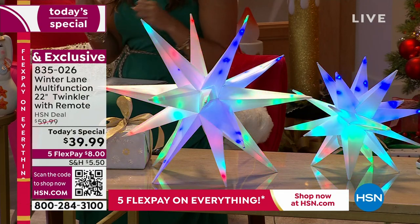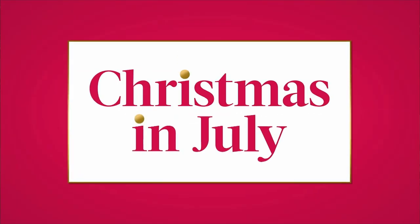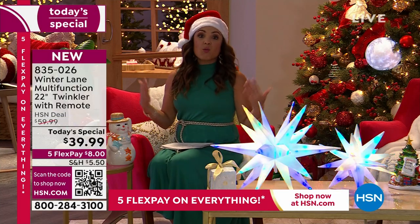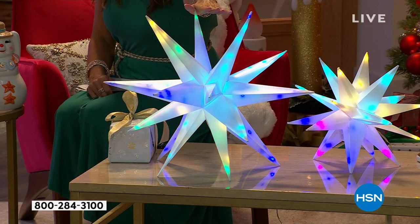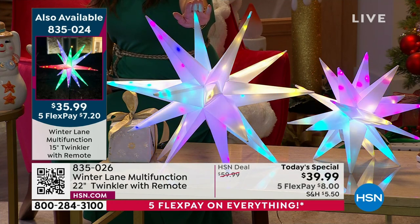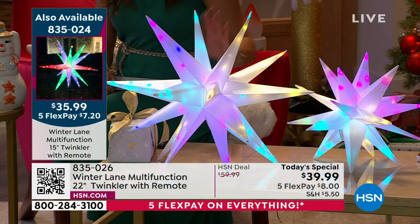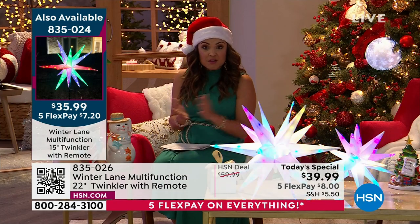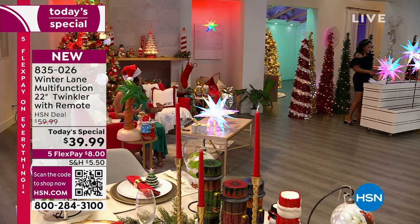If you're shopping with us tonight, we're so excited to have you. This is the launch of Christmas in July — a two-day extravaganza where we bring you everything from entertaining needs to food to holiday decor to toys. You can get a jumpstart and have everything you need when you need it. If you are picking up the Today's Special — this is the 22-inch, we went big for you — you can get this on FlexPay, it's $8. Once you purchase one Today's Special, any subsequent Today's Specials or even the 15-inch version will ship for free. This is how you get multiples and only pay one-time shipping and handling of $5.50.